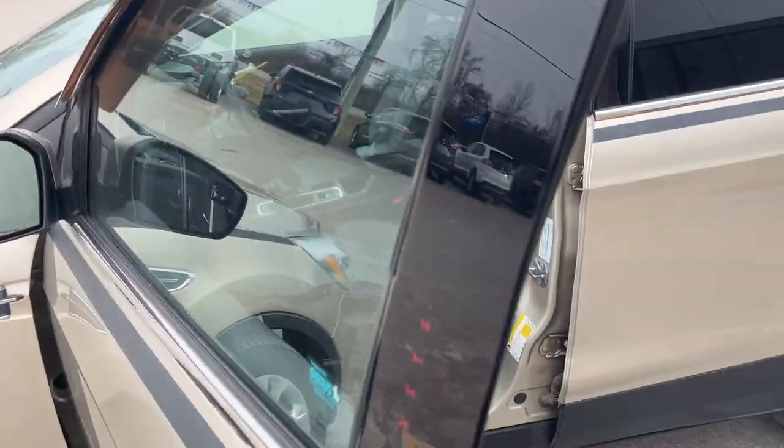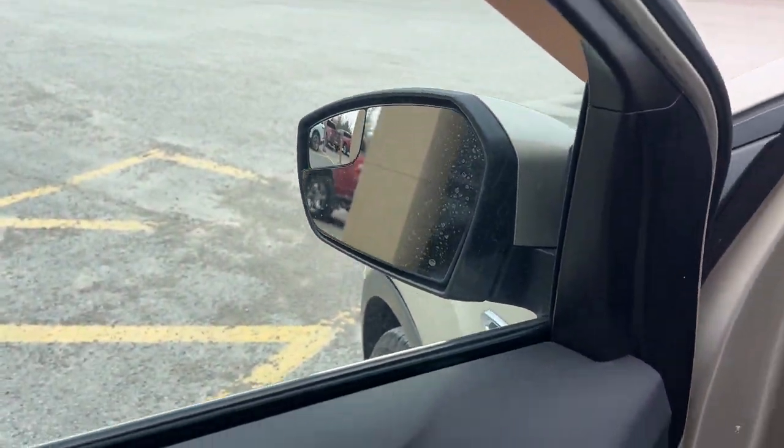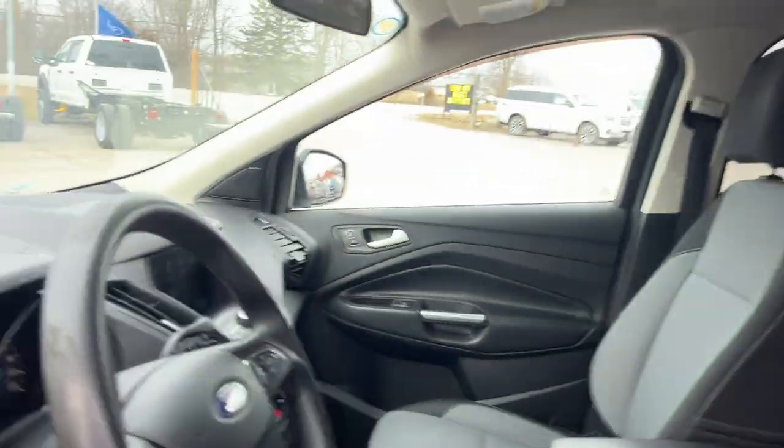Coming around to the front of the vehicle, you do have a keyless entry keypad on the door, power windows and locks. Of course, power glass adjustable heated mirrors with a little blind spot mirror. Automatic headlights and really comfortable front bucket seats.